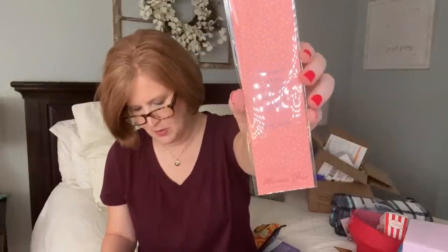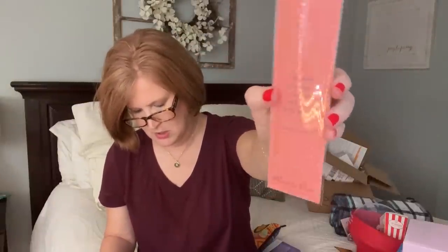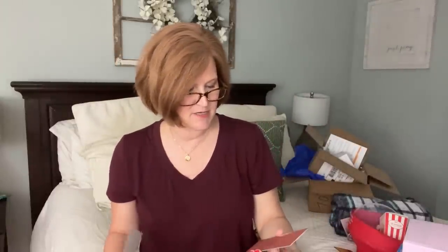There's a second scripture bookmark - because one isn't enough. It says 'Your word is a lamp to my feet and a light to my path.' One for your bible and one for your journal.